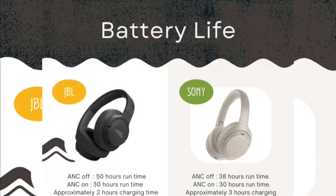Now talking about battery life: the JBL has ANC — automatic noise cancellation — and when ANC is off, it offers 50 hours of runtime; when ANC is on, it offers 30 hours. On the other hand, the Sony offers 30 hours of runtime with ANC off and 30 hours with ANC on.